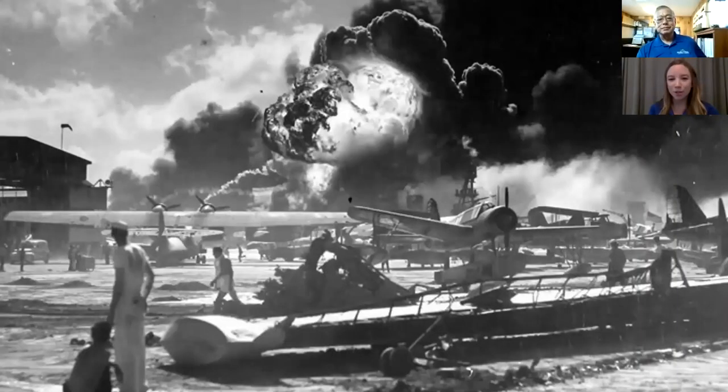This photo is the moment that the destroyer USS Shaw exploded. The Shaw was in dry dock, and similar to what happened to the Arizona, its ammunition stores were struck by a Japanese bomb — that's the huge explosion you see. This photo was taken from Ford Island, not far from our hangar where the museum is. You can see the sailors and the chaos and the destruction as everybody turns to watch the explosion of the USS Shaw.